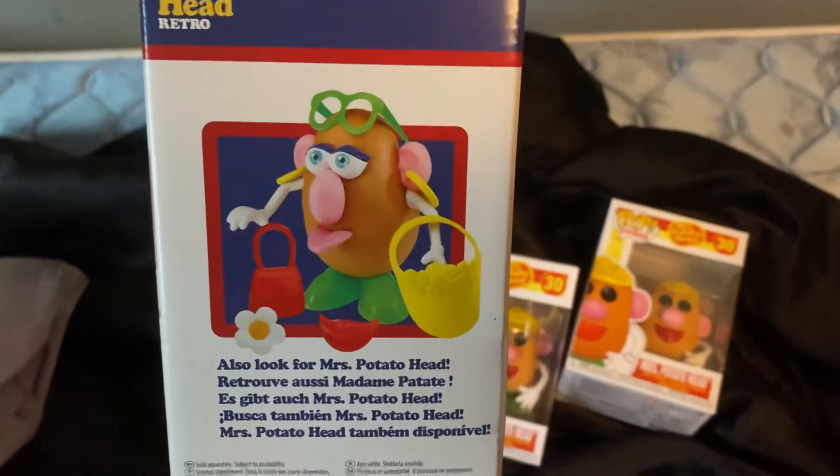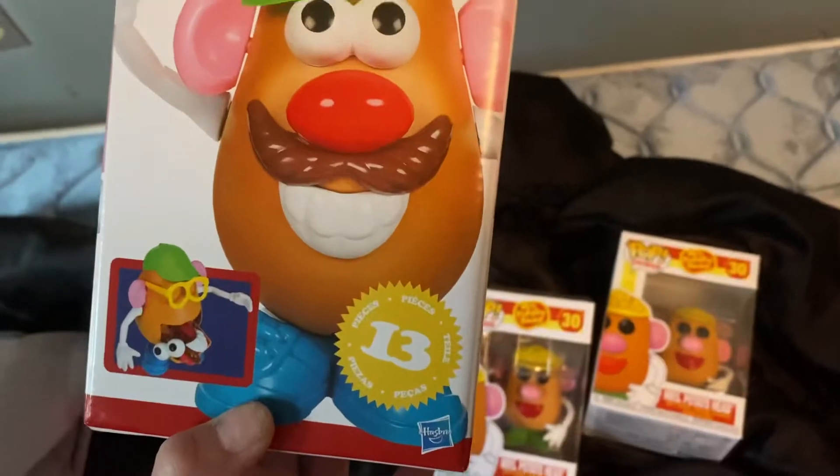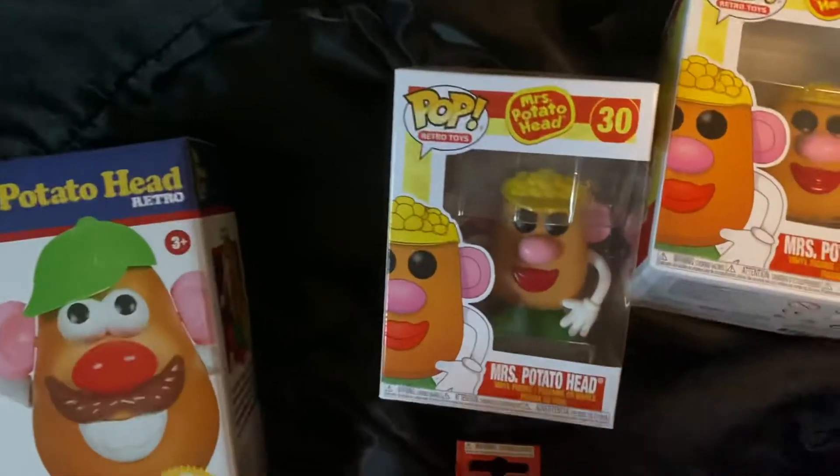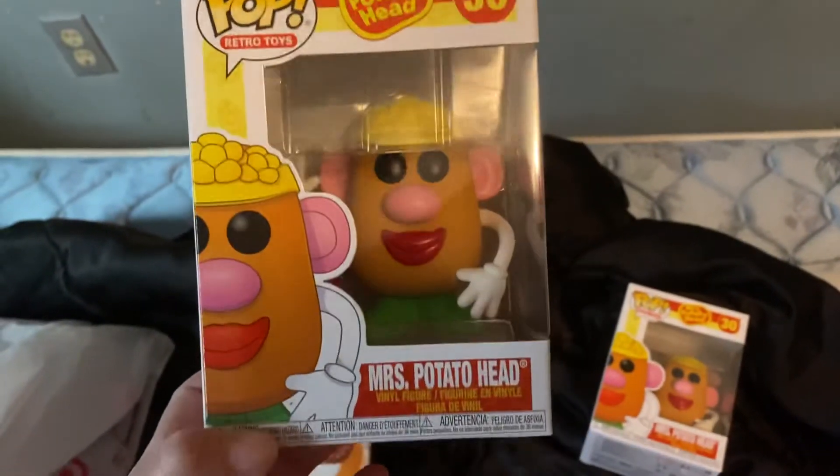Mrs. Potato Head — I don't think they have her now. So this right here, I bought it on the Funko Pop website — Mrs. Potato Head.